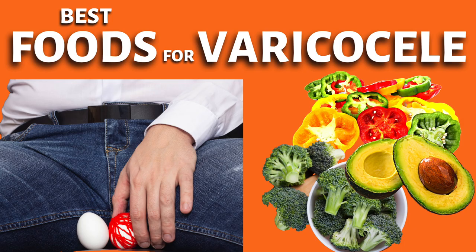Hope these foods and diet tips will be helpful in managing your Varicocele. Don't forget to leave a comment on how this helped you. Be well and see you next time.